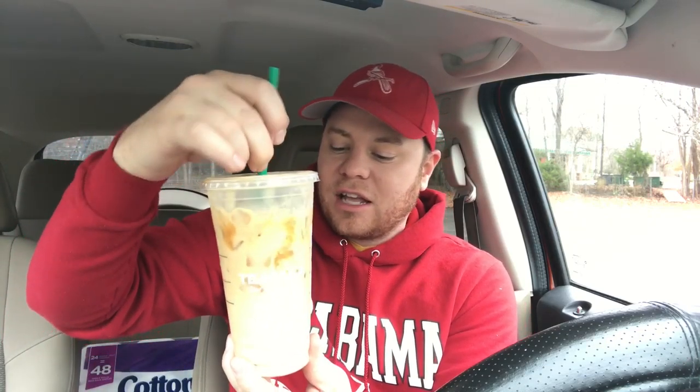I always like to stir it up and get it all mixed together, because I don't want to get to the bottom and have a big pool of caramel sitting there. There's always a little bit of that caramel swirl at the bottom — but oh my goodness, that tastes really good, Starbucks. That's an amazing thing.